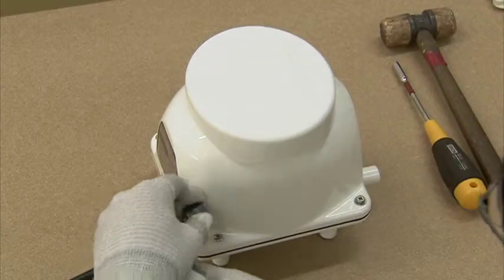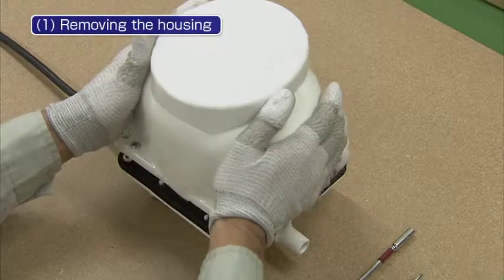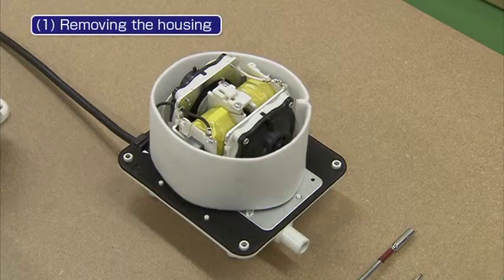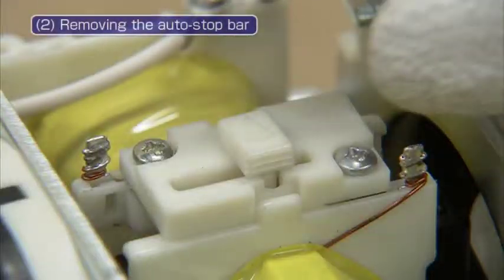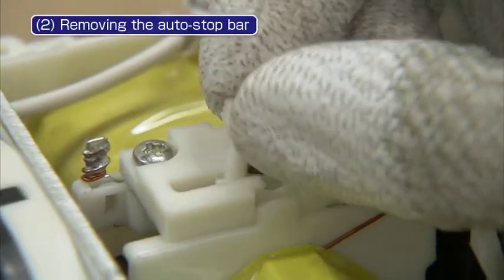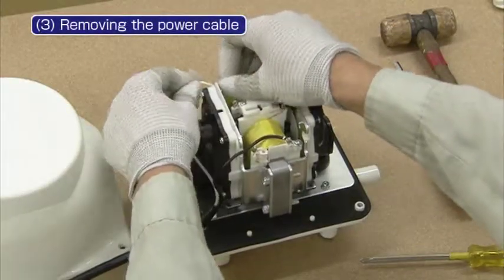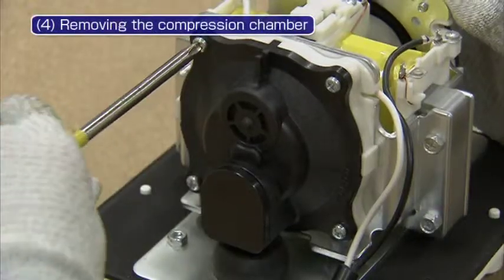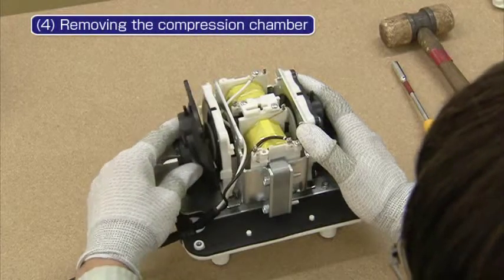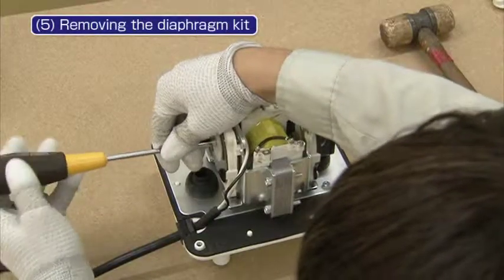Please turn off the blower before disassembling. First, remove the housing bolts using an 8mm box wrench. Next, remove the auto stop piece from the holder. Remove the power cable from the hooks, being careful not to remove the screws securing the cable. Then remove the four screws securing the compression chamber using a Phillips screwdriver. Remove the M3 nuts and then take the diaphragm out of the main body.